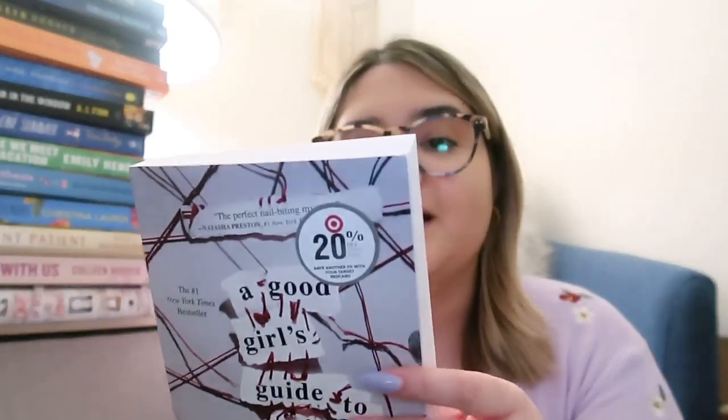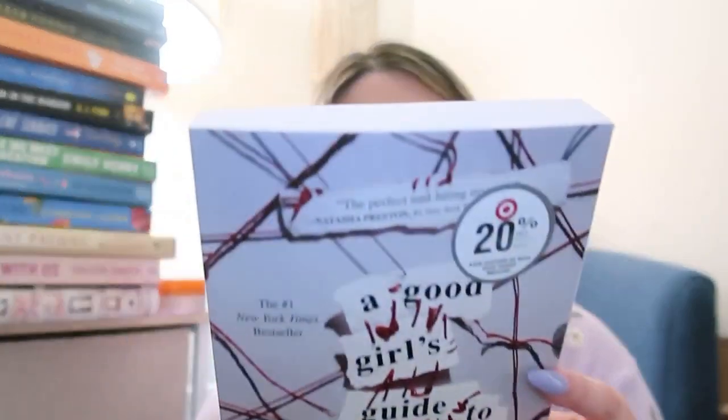Then I went to Target and I also got a book there. The last book I got is A Good Girl's Guide to Murder by Holly Jackson. This is book number one of a series that has been all over my FYP and on YouTube — literally everywhere. Everyone freaking loves this series. I'm going to read you guys the description, although I'm pretty sure you know this book.